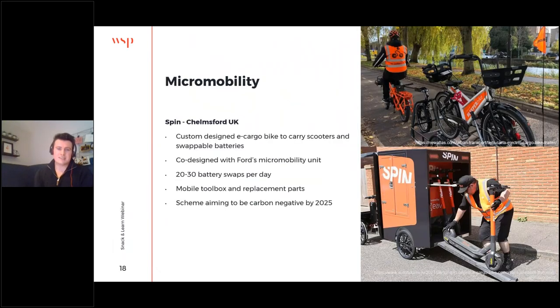Micro-mobility — e-scooters and e-bikes as part of shared schemes — is becoming really popular all over the world. So why not use e-cargo bikes to redistribute them? Spin, which is Ford's micro-mobility unit, co-designed an e-cargo bike with Eve, a British manufacturer, and each vehicle can carry three e-scooters as well as a load of different batteries and a mobile toolbox to keep the fleet going — a sort of end-to-end zero emission solution which traditionally would have used vans. This is helping the scheme to be carbon negative by 2025.